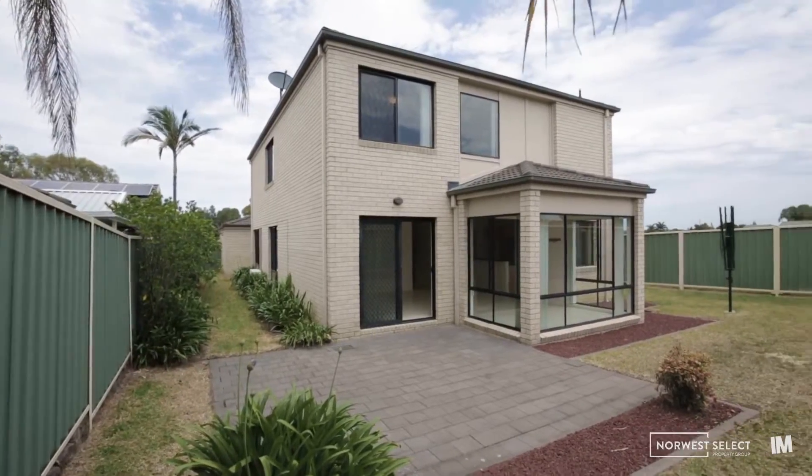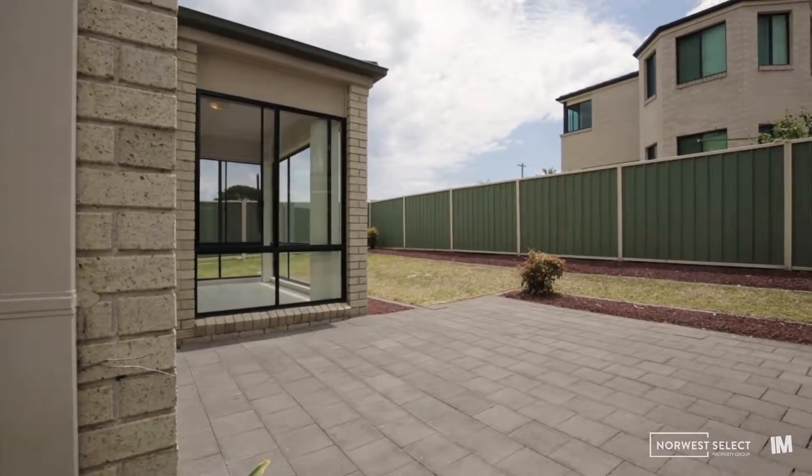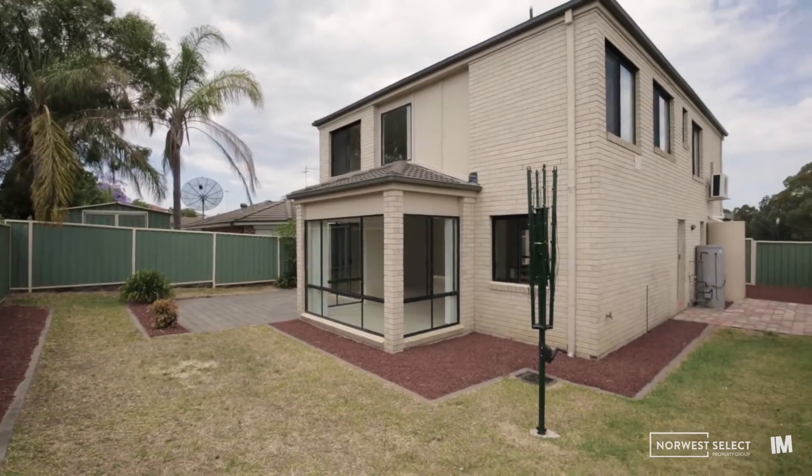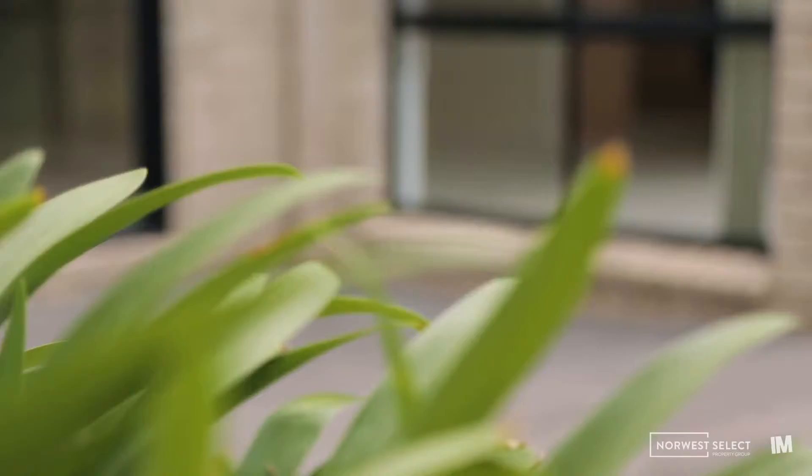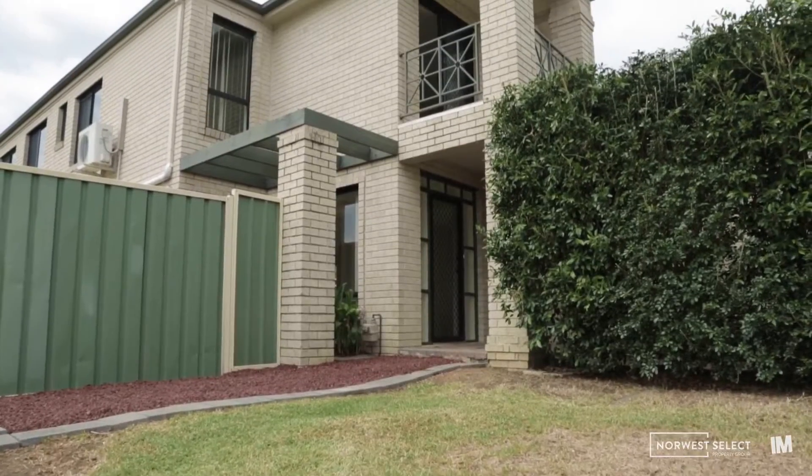This is a quality built home, brick veneer, with a great backyard and side access to put your boat or caravan. You'd also have an opportunity for dual occupancy because of the 520 square metre block.